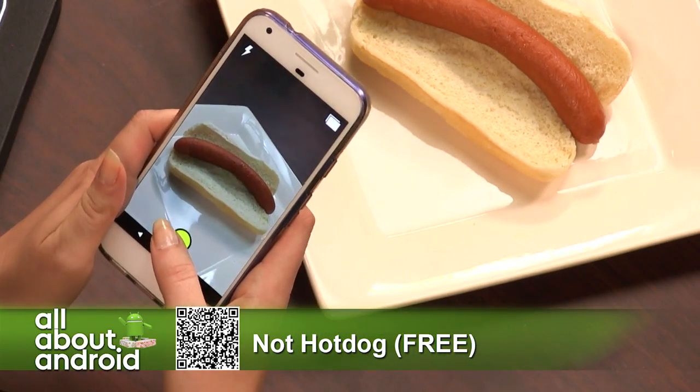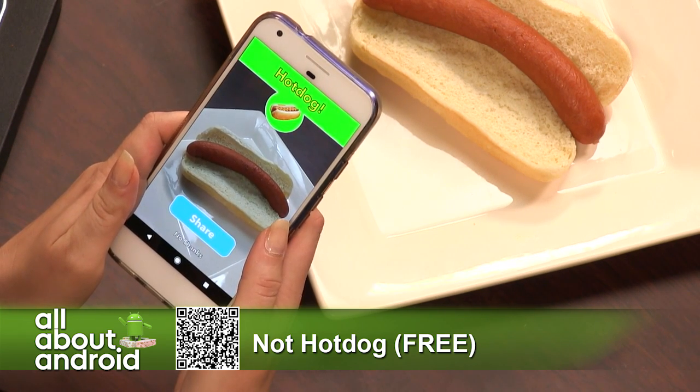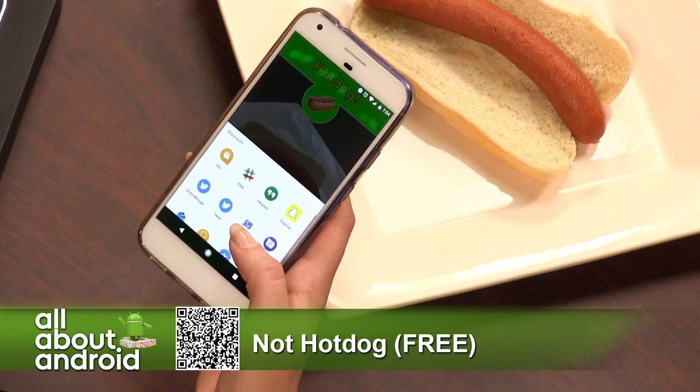This is important. Let's see if this works. We're analyzing the hot dog with the app. It's a hot dog! The app is smart enough to know that that is indeed a hot dog. And I can share it now to the internet if I'd like.